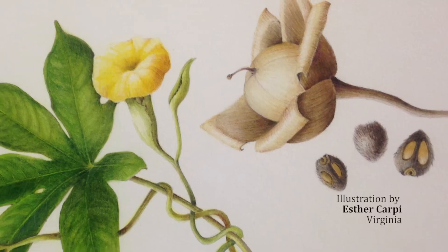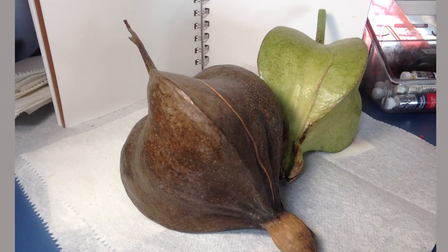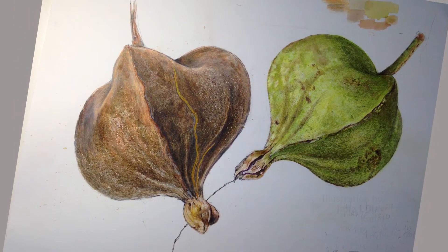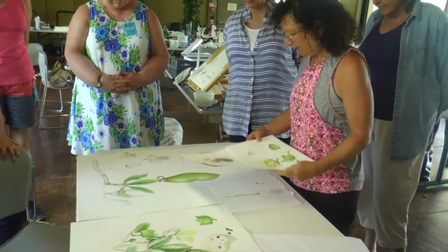I've been teaching the botanical art workshops here for now seven years, and I've had many students that come back year after year.